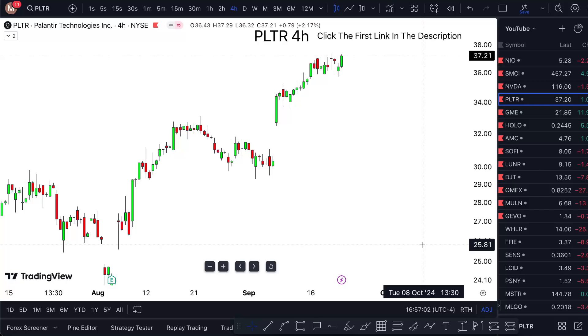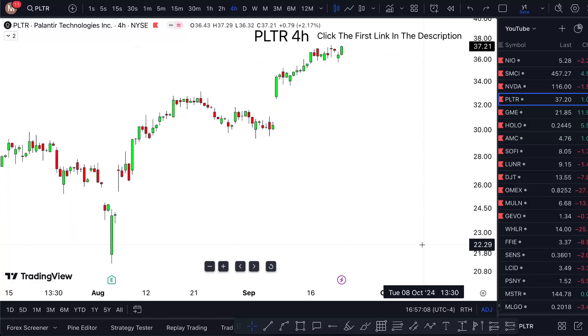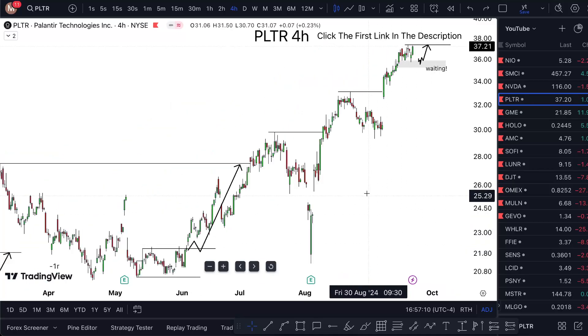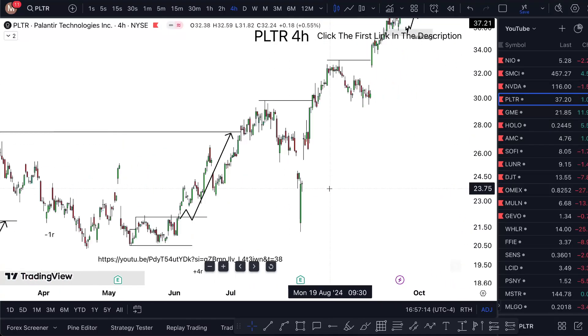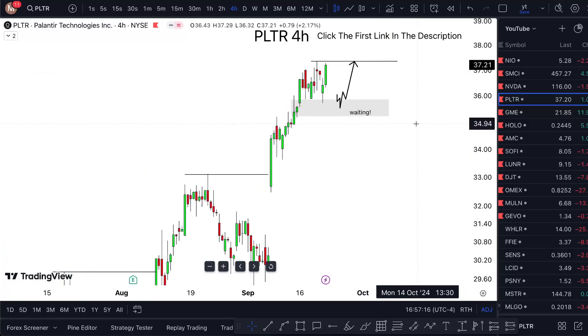I am all about being bullish on Palantir, but obviously you have to understand the timing and where we are. We were going up a very good amount previously, and out of six buys that I took, four of them were correct and two of them were wrong.